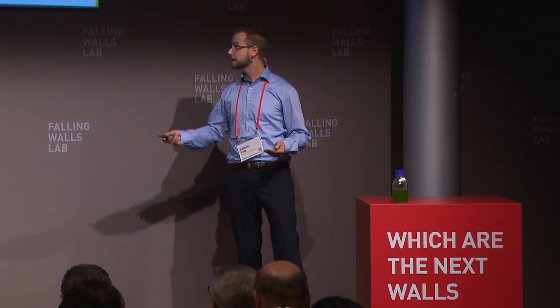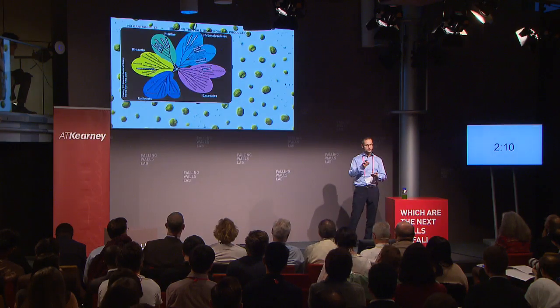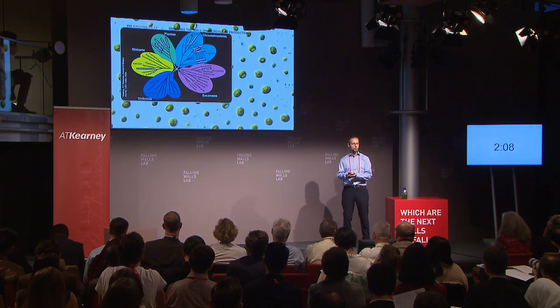What unifies these diverse organisms is that they are simple plant-like organisms which need only sunlight, nutrients, CO2, and water to thrive.